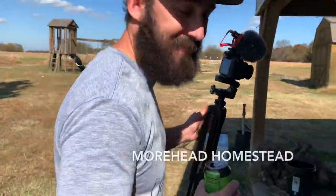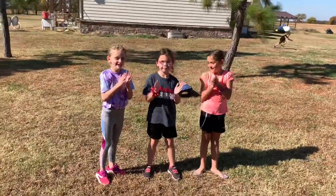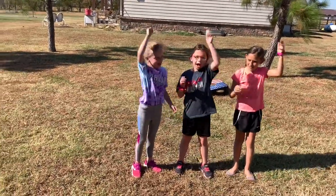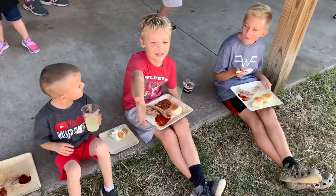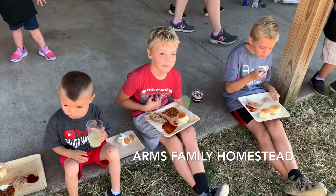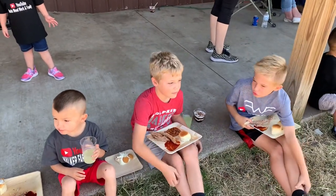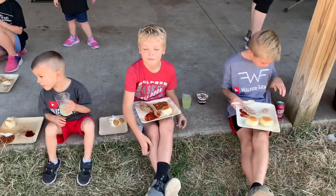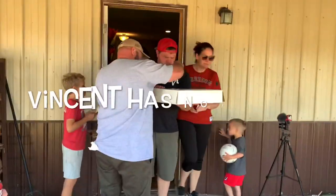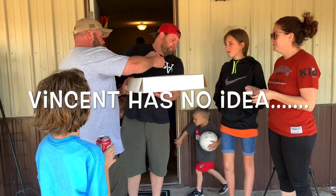If you want to see the cheer, head over to Moorhead Homestead. Does every school do that? I think every school does it. I just realized I did not know that. Hey, you learned something new today.